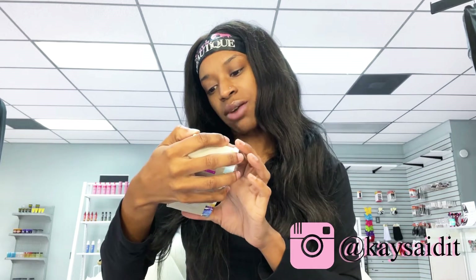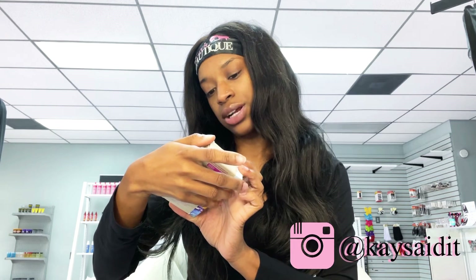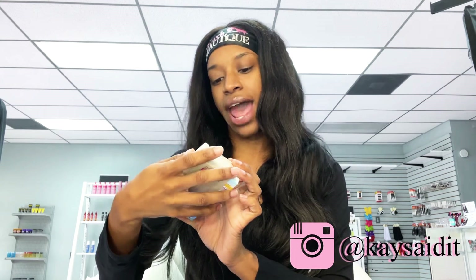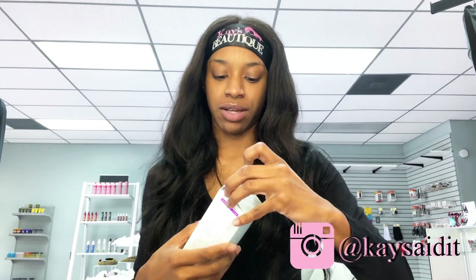It's formulated with salicylic acid, kaolin clay, and cacao powder to help maintain a clear complexion for acne-prone skin. Now this is the brightening toner — this feels super heavy. The packaging is A1, y'all.